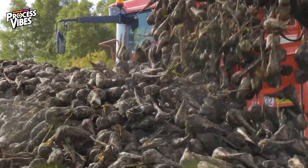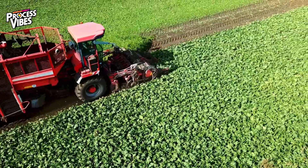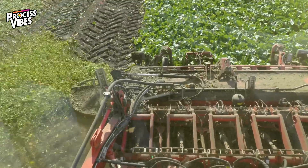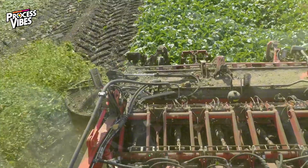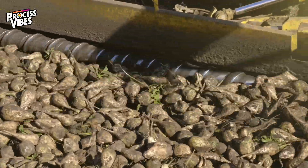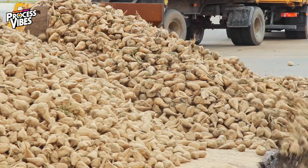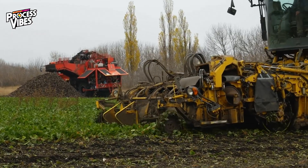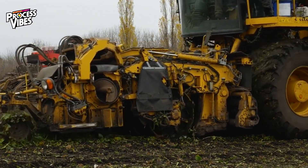Sugar beets, on the other hand, grow in cooler, temperate regions and are harvested in the fall and winter. A specialized rotor beater removes their leafy tops, leaving the beets behind in the soil, where they're pulled up by machines and sent straight to processing facilities. Both sugarcane and sugar beets may look completely different, but once they reach the factory, they go through a surprisingly similar transformation.